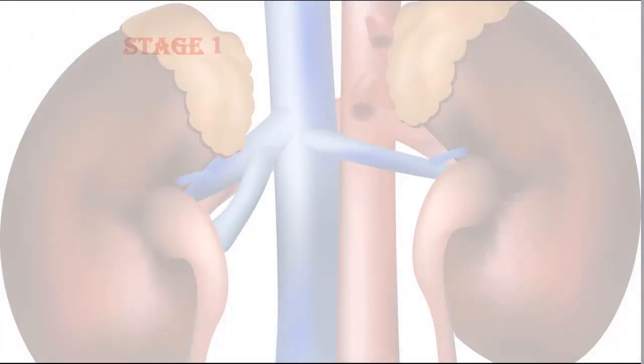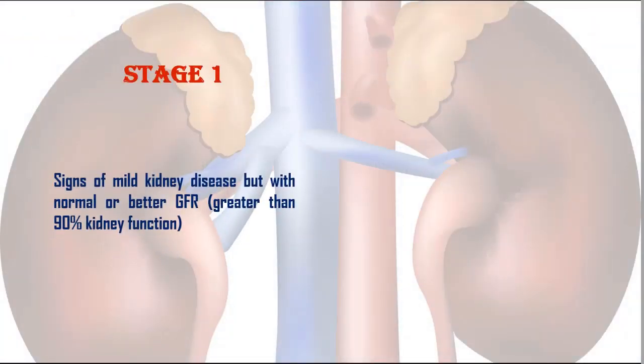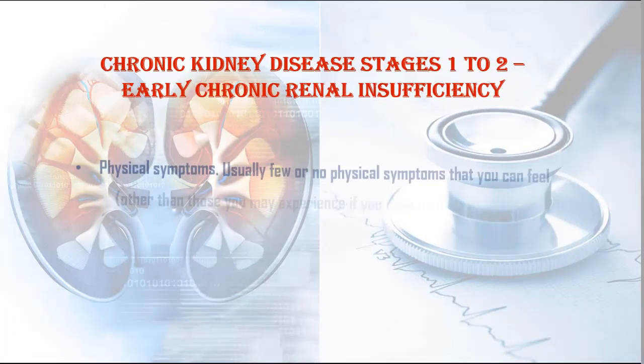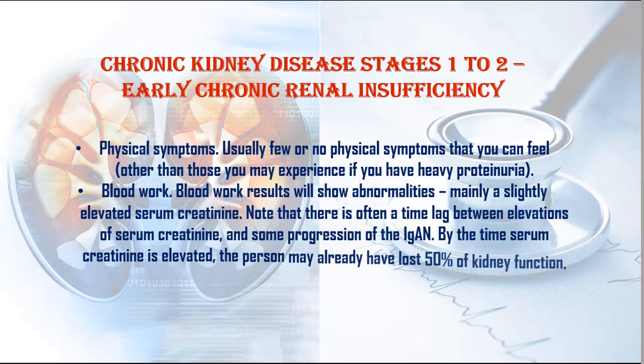Stage 1: Signs of mild kidney disease but with normal or better GFR, greater than 90% kidney function. Stage 2: Signs of mild kidney disease with reduced GFR, indicating 60% to 89% kidney function. Symptoms of stages 1 and 2 — chronic kidney disease stages 1 to 2 — early chronic renal insufficiency.